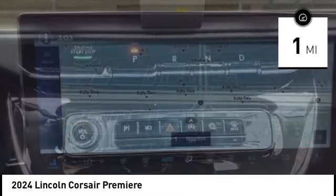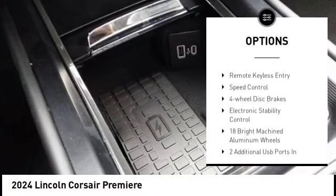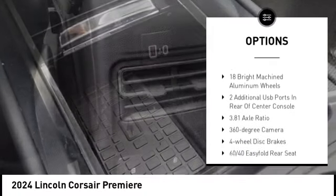This vehicle has less than 100 miles. Here are some of this vehicle's great options: rain-sensing wipers, alloy wheels, aluminum wheels, rear spoiler, power lift gate.